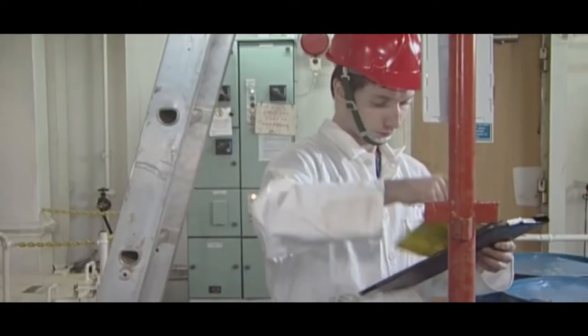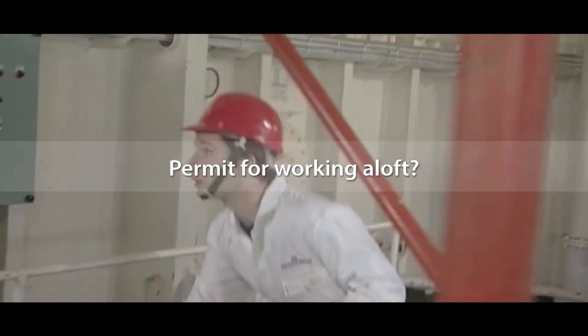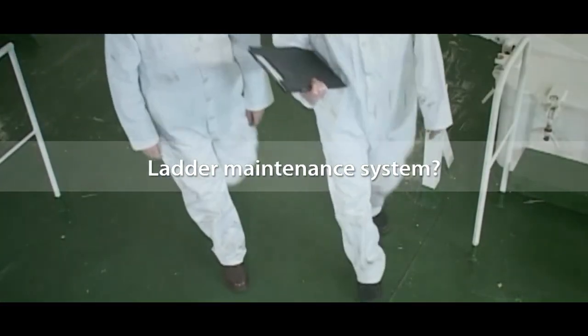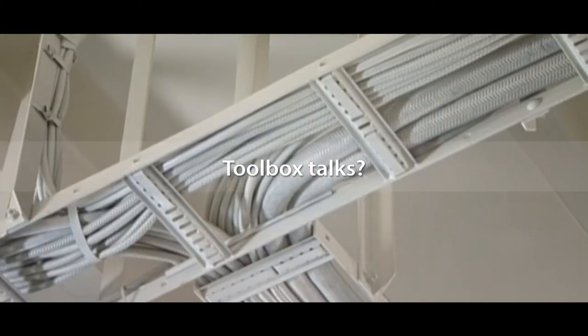Does your permit to work system on board require a permit for working aloft? Are portable ladders on board included in your planned maintenance system? Do you hold toolbox talks to discuss how a job is going to be done before getting to work?